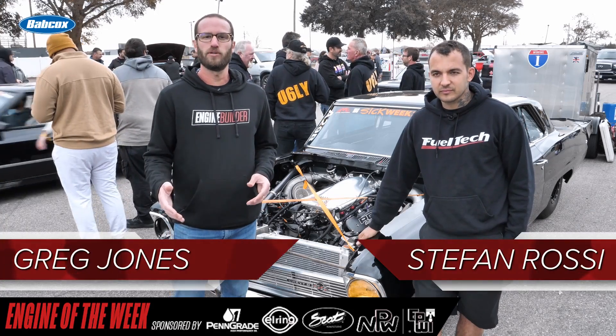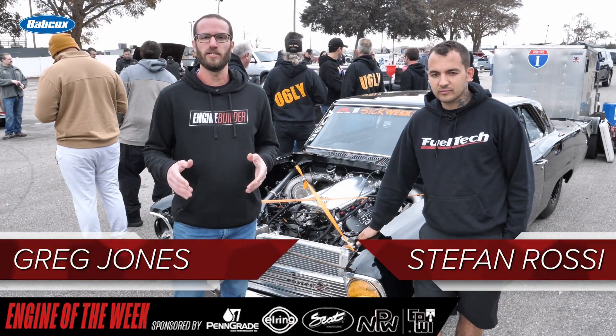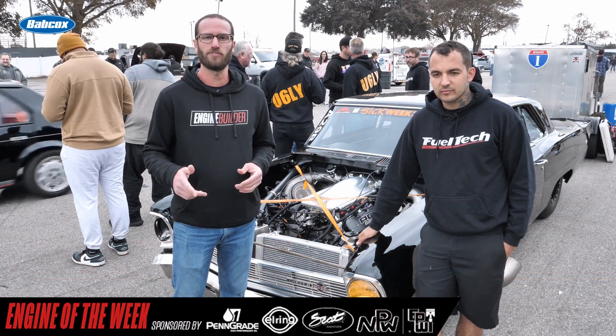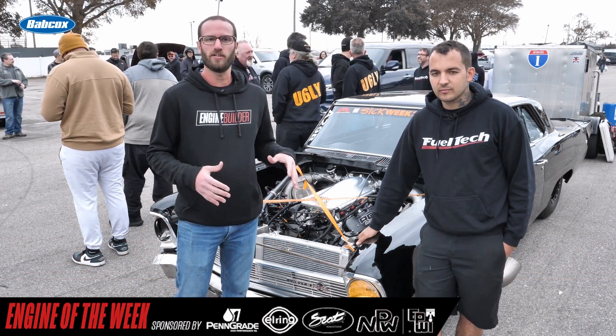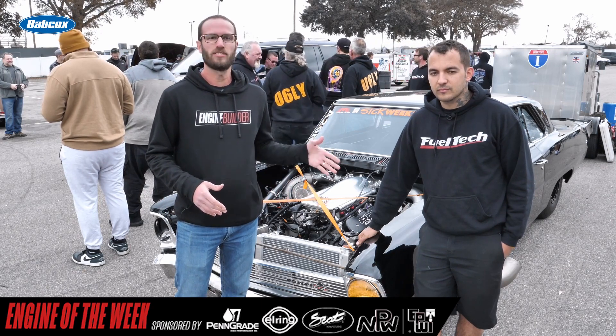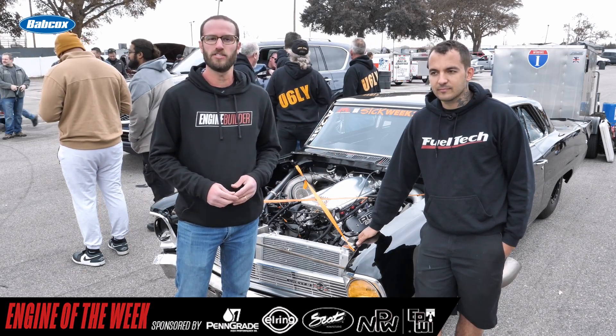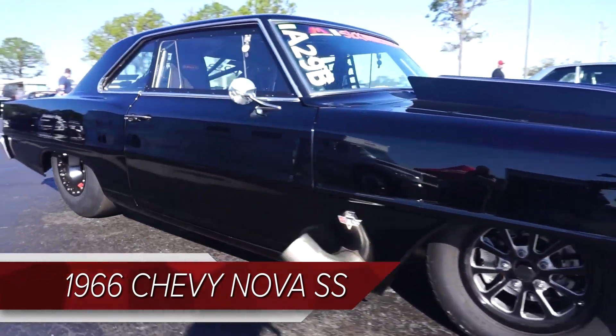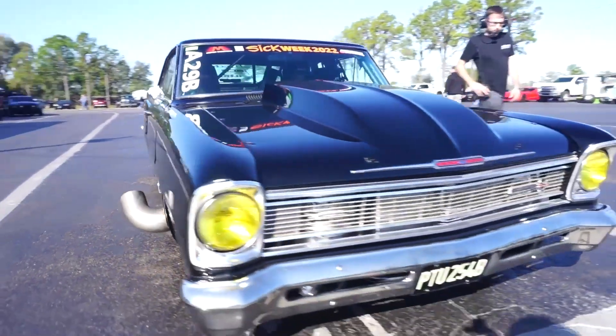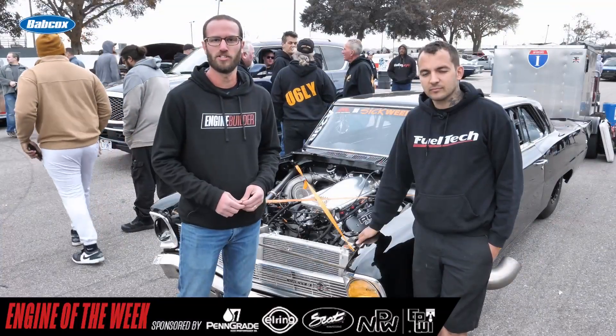Hey guys, Greg Jones for Engine Builder. We are at Sick Week — it is day two. We're in Orlando, Florida. Unfortunately there's no racing today, but the competitors are all here hanging out. I'm here with Stefan Rossi of Ace Racing Engines, and behind us is his 1966 Chevy Nova SS with a 427 twin-turbo LSX, and it's our Engine of the Week.